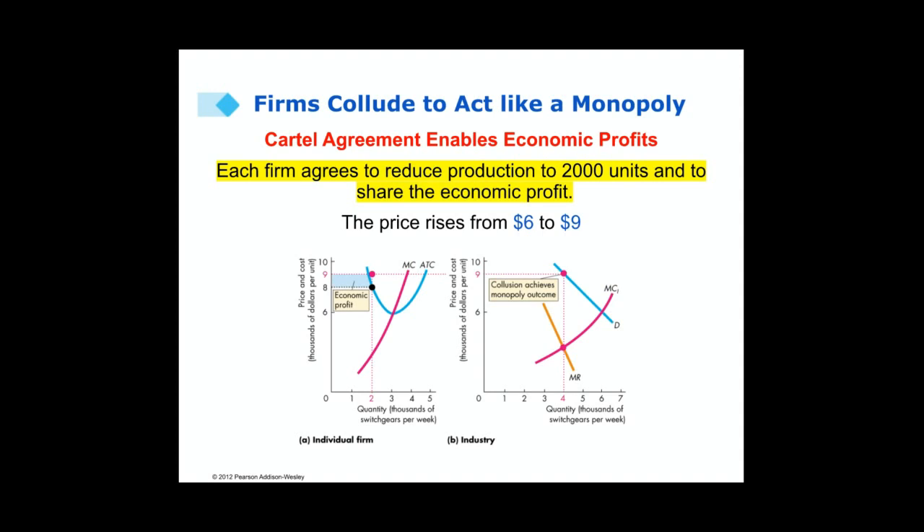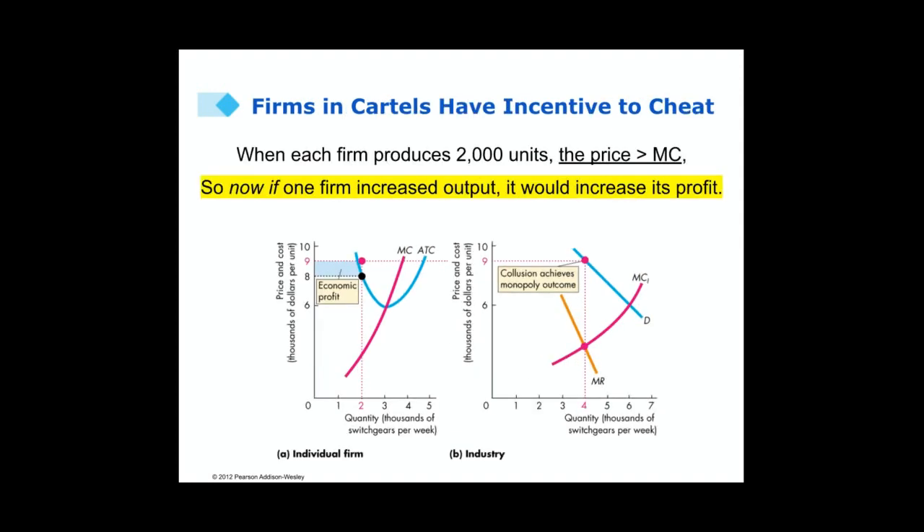The firms are no longer producing at the lowest cost — they're doing it at a higher cost. But once the agreement is in place and production is reduced, the firms have an incentive to cheat. When each firm is producing 2,000 units, the price is below the marginal cost, so there's an opportunity for at least one of them to make a greater economic profit by increasing their output.